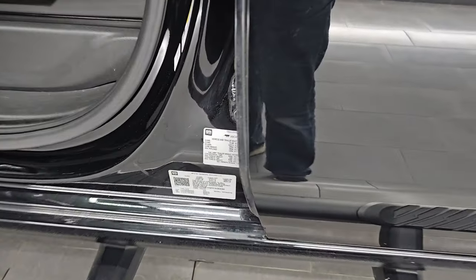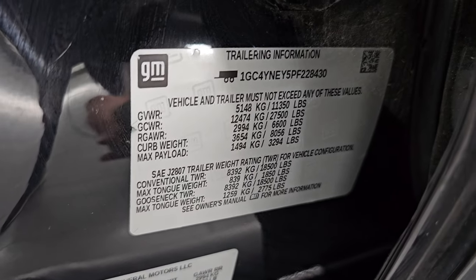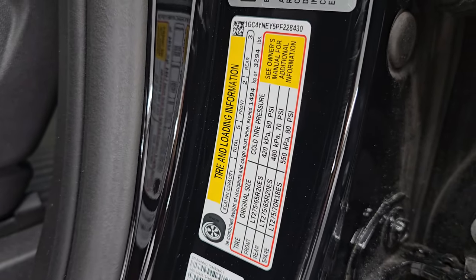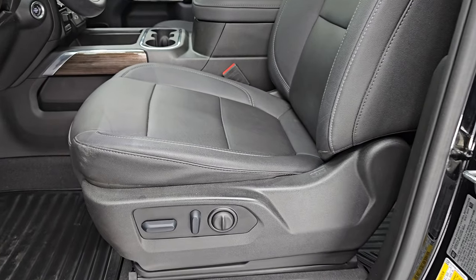Child safety locks on the back doors, and the inside and bottoms of the doors all look fantastic. Here's the VIN sticker — no previously-owned-in-Canada trucks here. There's your trailering information sticker and your tire and loading information sticker. This is a clean title history, clean Carfax out of Missouri.